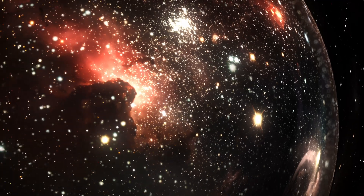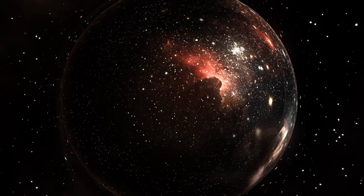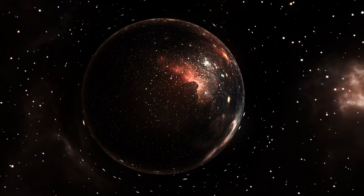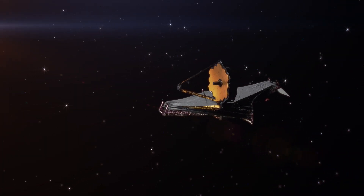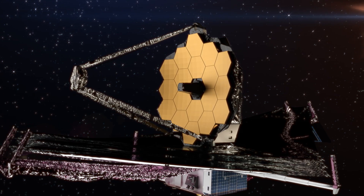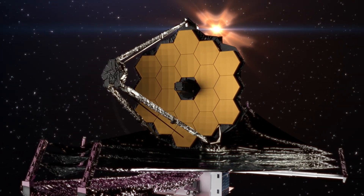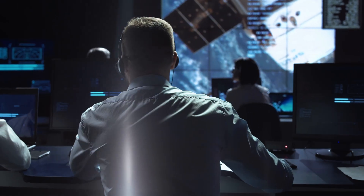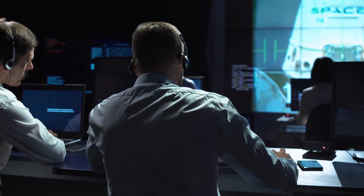The universe loves to throw curveballs. Just when we think we've got it all figured out, some new cosmic phenomenon sends us back to the drawing board. But our cosmic detectives aren't easily deterred — they're bringing out the big scopes. We're talking about next-generation telescopes like the James Webb Space Telescope. It's like giving Sherlock Holmes a smartphone — a game-changer in our ability to scrutinize these stellar suspects. Astronomers around the world are joining forces, sharing data, and cross-checking findings — like assembling the Avengers of astrophysics, but instead of fighting Thanos, they're battling cosmic confusion.